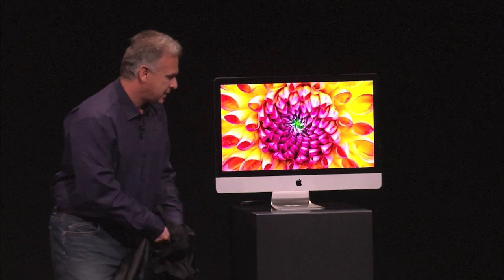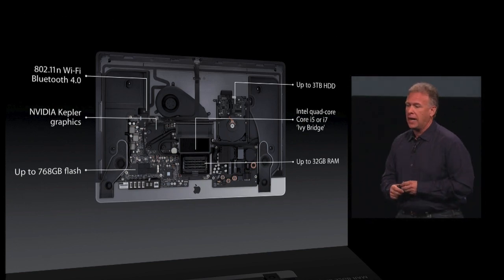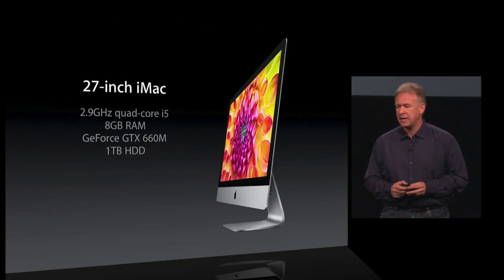It's the iMac. This is the brand new iMac — just remarkable. Intel quad core i5 or i7, Fusion Drive. The 21.5-inch in November, and the 27-inch iMac in December. These products are really cool.